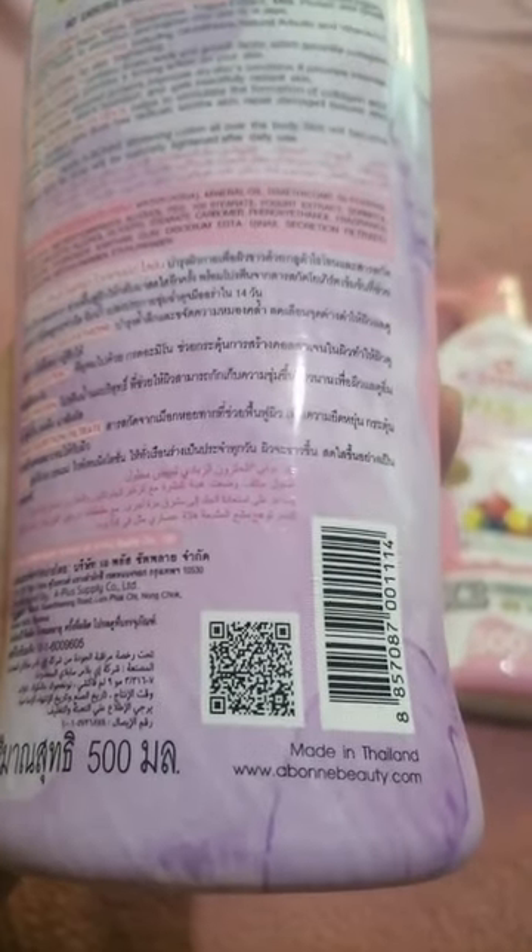Milk Protein and Rice Protein improve dry skin condition. It provides intense moisture and boosts skin hydration for beautiful radiant skin.